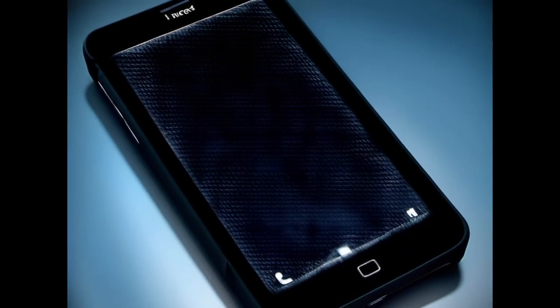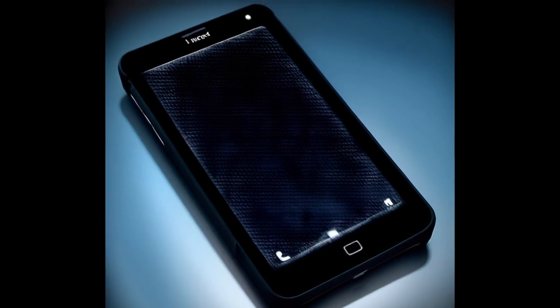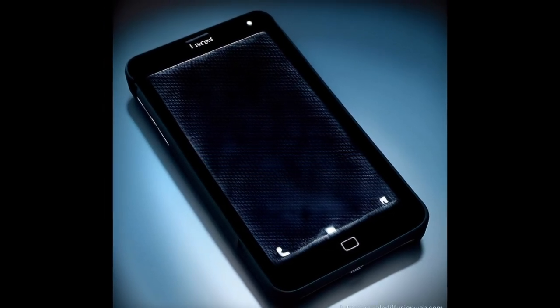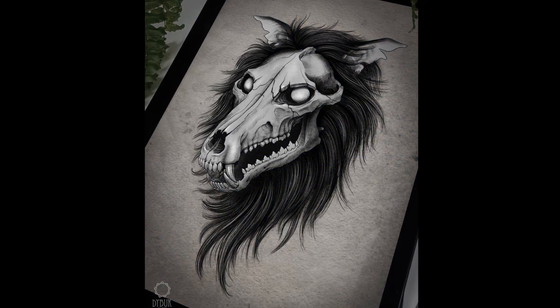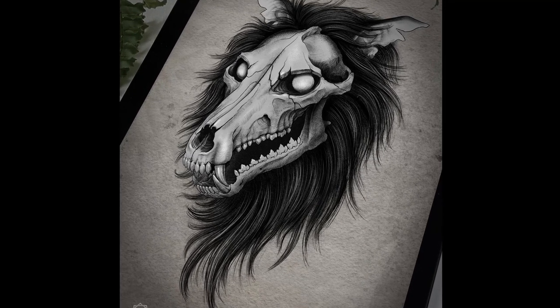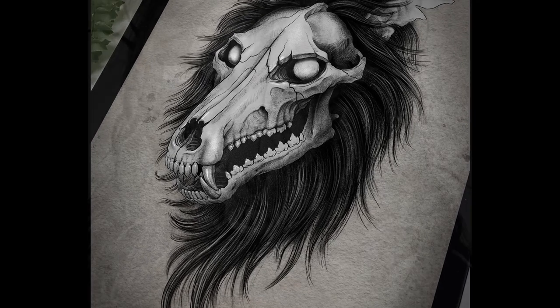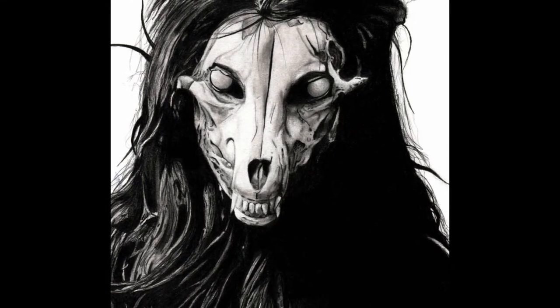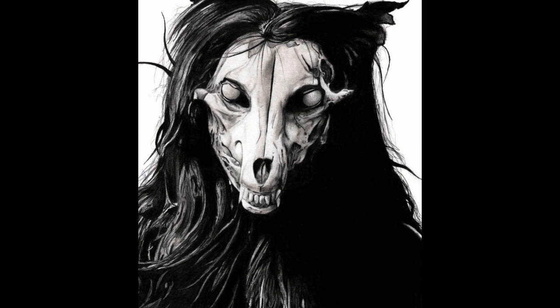Item number: SCP-1471. Object Class: Euclid. Special Containment Procedures: All mobile devices that have SCP-1471 installed are to be confiscated and analyzed for any potential leads to other possibly affected devices. Afterwards, affected devices are to have their batteries removed, be assigned a designation number such as SCP-1471-1, and be placed in Storage Unit 91 at Research Site 45. All online application stores for mobile devices are to be monitored to prevent any inadvertent sales of SCP-1471.